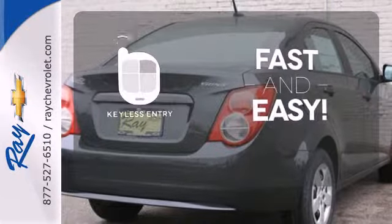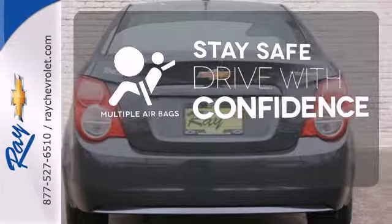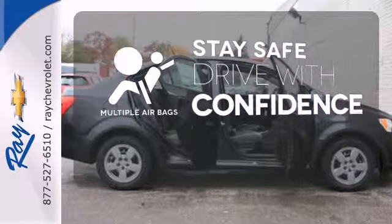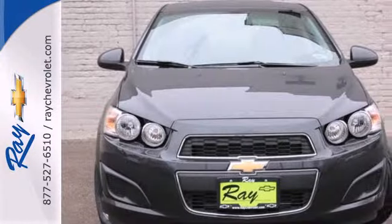Getting into your car is fast and easy with the keyless entry. Drive safely and confidently, knowing the multiple airbags will help keep your passengers safe. Stop in for a test drive today and be the envy of your friends in this eye-catching Sonic.